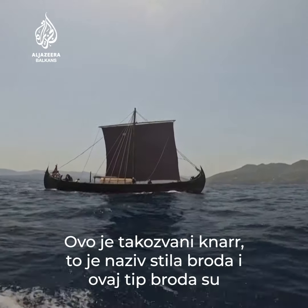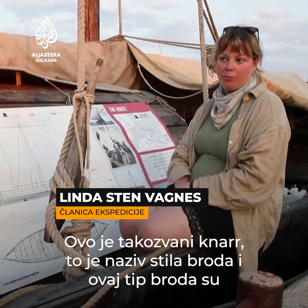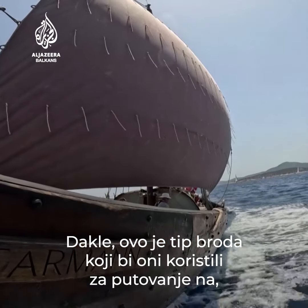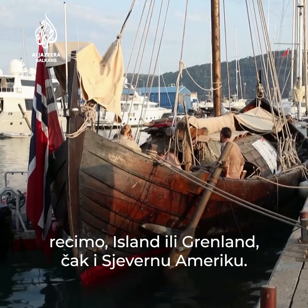This is a so-called knarr. That's the name of the style of the ship. This type of ship was used for trading and long-distance journeys by the Vikings. It's the type of ship they would travel to, let's say, Iceland or Greenland, even Northern America.